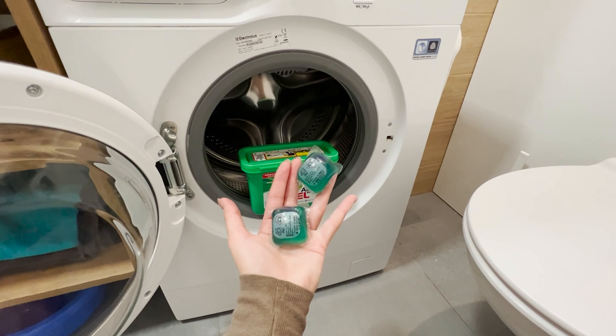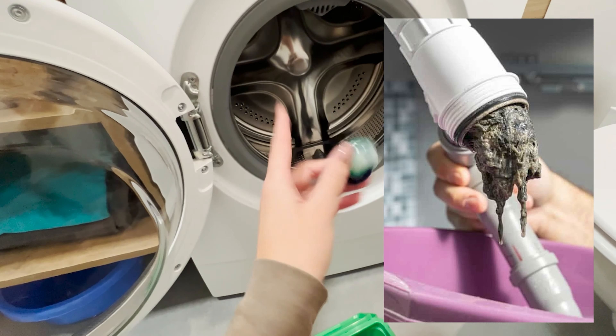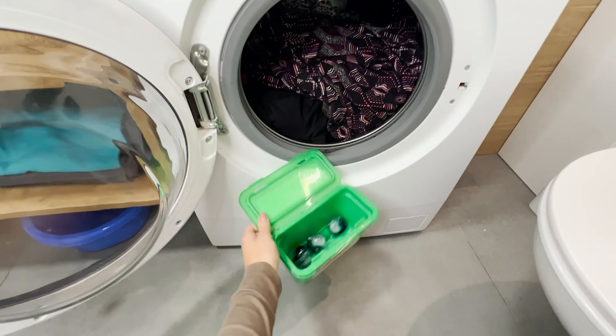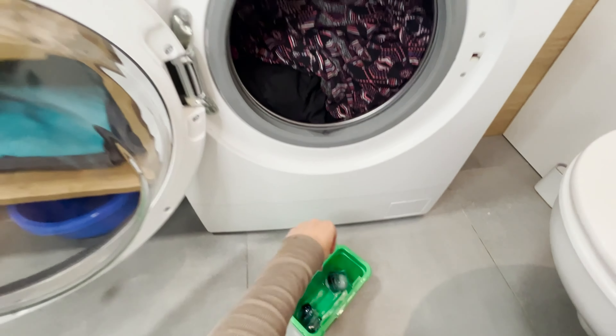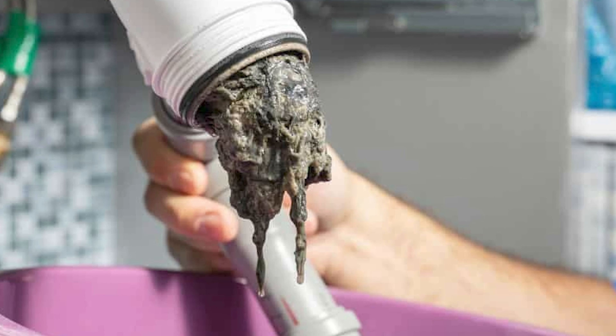Most people use laundry capsules incorrectly, leading to internal damage in washing machines. Improperly used capsules can clog pipes, filters, and even damage clothes. All because of one detail that unfortunately most of us don't know.